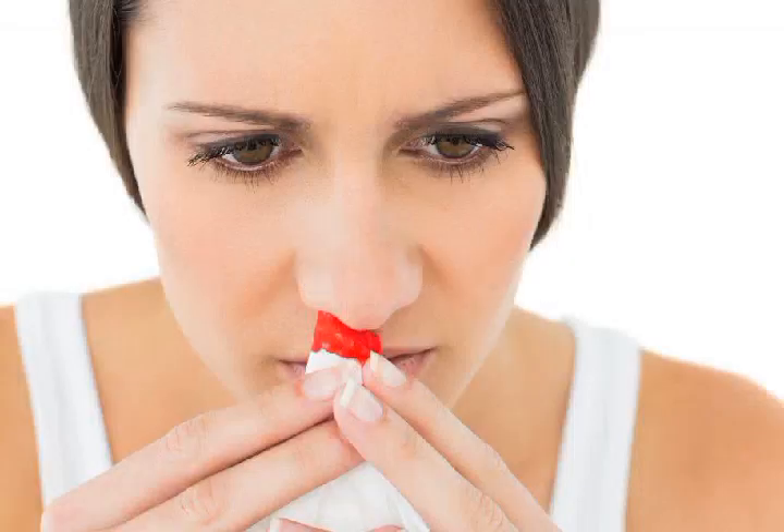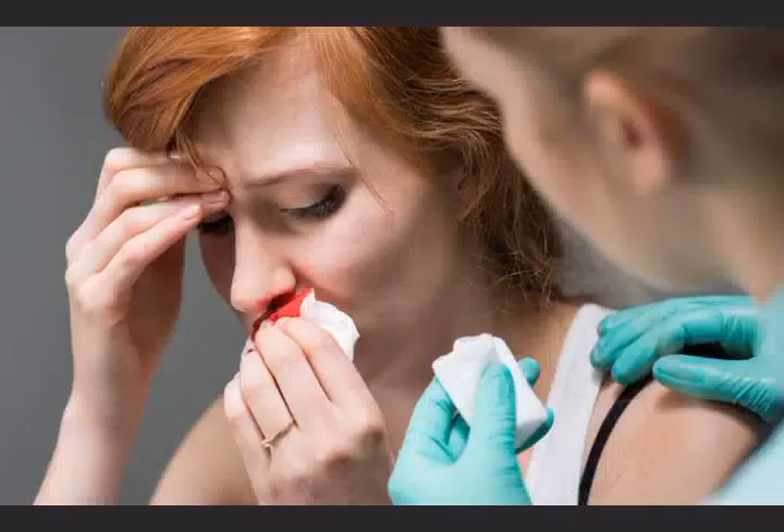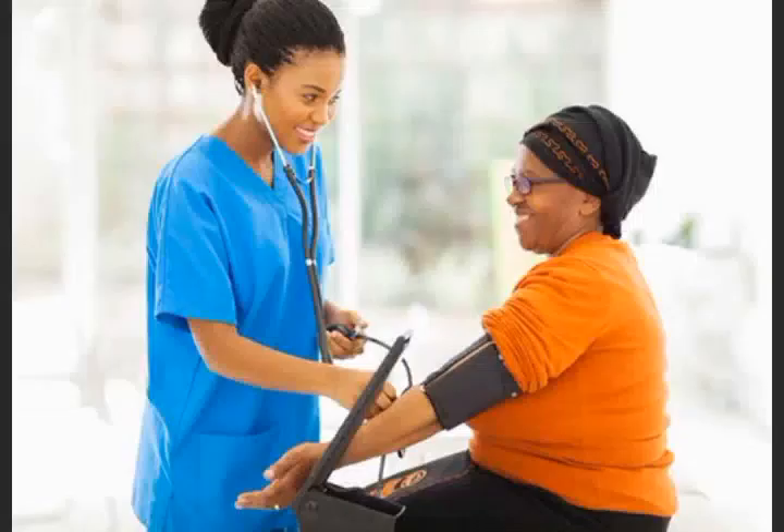Number 7: Nosebleed. Hypertension usually doesn't cause nosebleed unless your blood pressure is extremely high. The bleeding means vessels inside your nose are damaged. At this point, you need to call an ambulance or go to the hospital immediately.